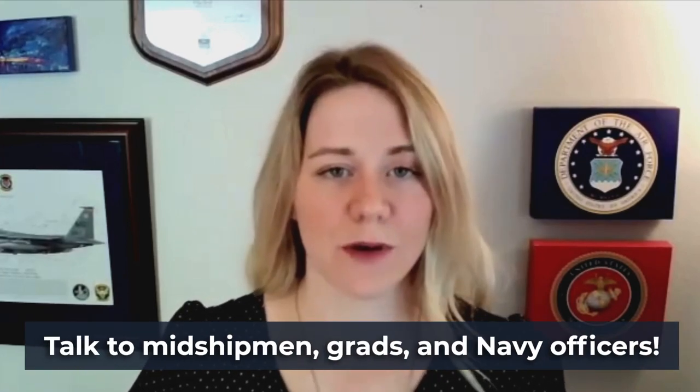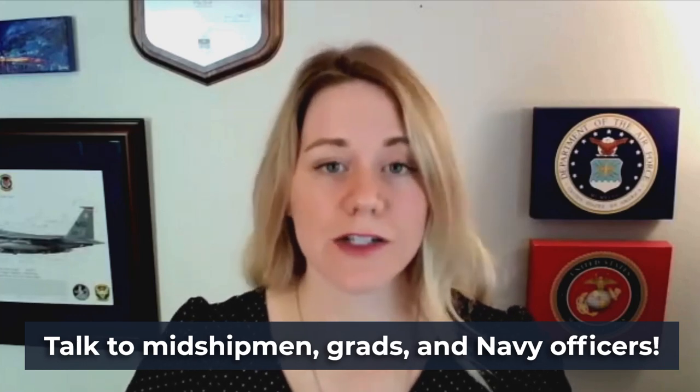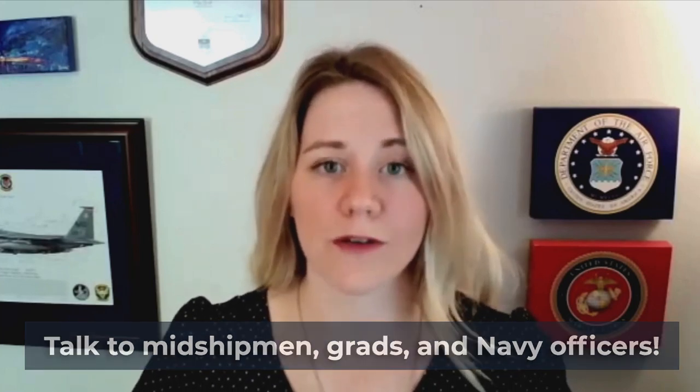To recap everything we've talked about: focus on your profile through the Scholar-Athlete-Leader model, and that's going to help you become a competitive candidate for the Naval Academy. Start preparing early. Don't hesitate to reach out for more insight and help — talk to midshipmen, talk to graduates, talk to former and current Naval officers for more information. Thanks for watching, and good luck on your journey to the Naval Academy. Don't forget to like and subscribe for more helpful videos. Until next time.